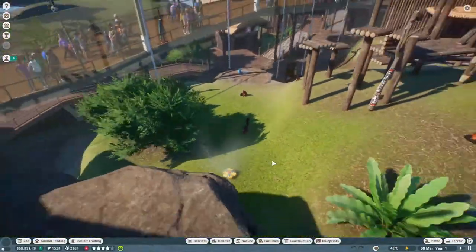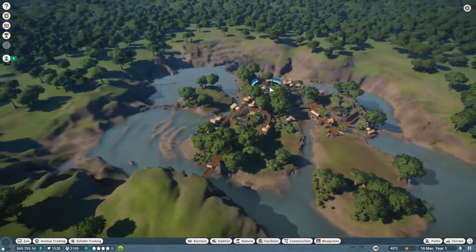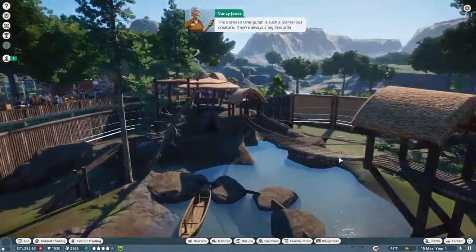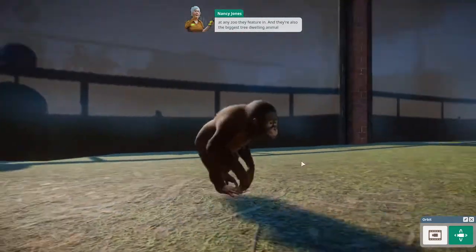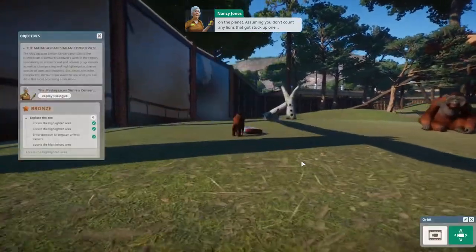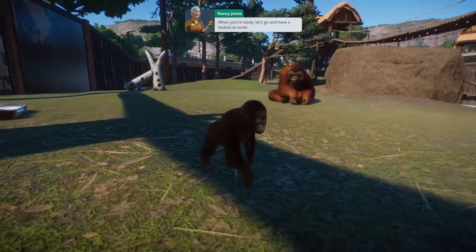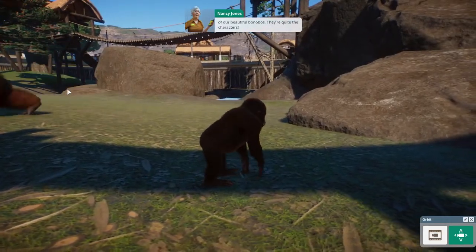We were going to find the orangutans, which would be over here. The Bornean orangutan is such a marvellous creature - they're always a big favourite at any zoo they feature in. They're also the biggest tree-dwelling animal on the planet. Oh, it's a baby! Why don't you take a better look at them? When you're ready, let's go and have a look at some of our beautiful bonobos - they're quite the characters.